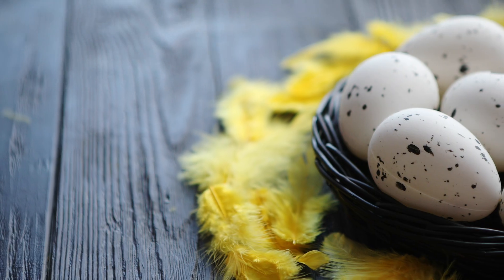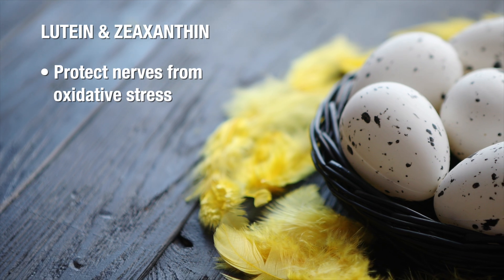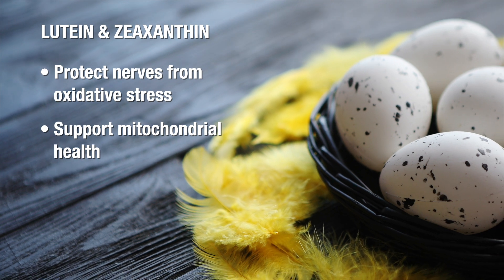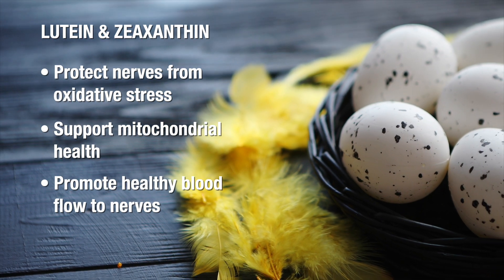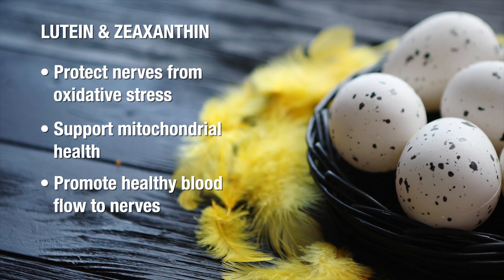Without enough choline, nerve signals slow down, myelin breaks down, and nerve damage accelerates. You'll also find a good dose of omega-3 fatty acids in eggs, which help to reduce nerve inflammation and protect nerve cells from damage. And lastly, eggs are rich in powerful antioxidants like lutein and zeaxanthin, which help protect nerve cells from oxidative stress and inflammation. They also support mitochondrial health — those tiny powerhouses inside your nerve cells — helping prevent further degeneration, and they promote healthy blood flow to the nerves, ensuring they receive the necessary nutrients to heal.